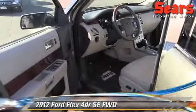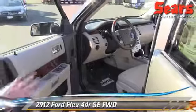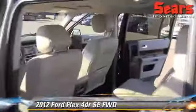Driver's seat — a lot of features here. You've got your leather, all the lumbar support controls, and your adjustments.